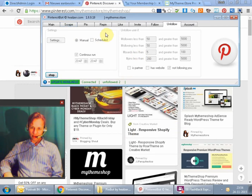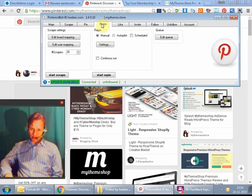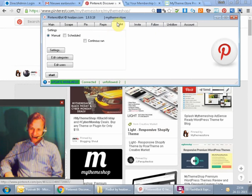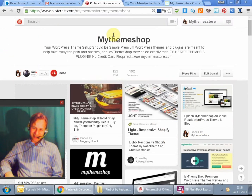What the plugin did first is it scraped and looked for pictures, then it pinned the pictures, then it repinned pictures from other people, then it liked pictures from other people, and then it invited other people to come to my store and pin on my team store.